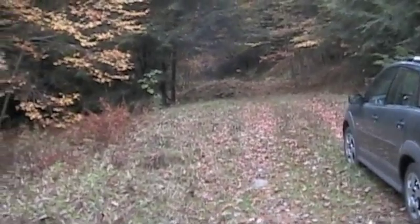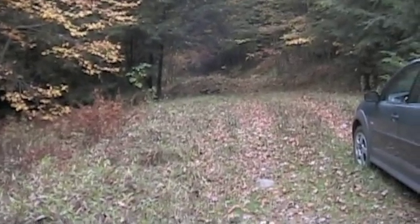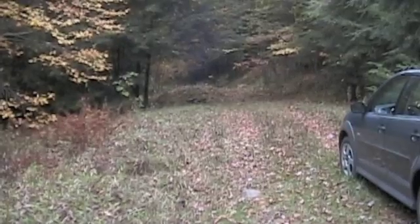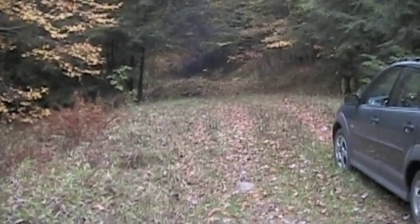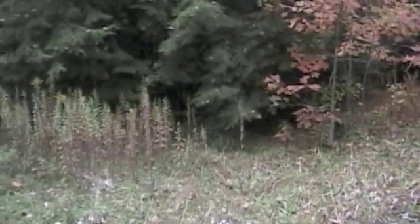Any minute, a bunch of dwarves could come marching around that corner, led by a hobbit or something. Yeah, man. This place is scary. Okay, that's enough of this outdoors stuff.